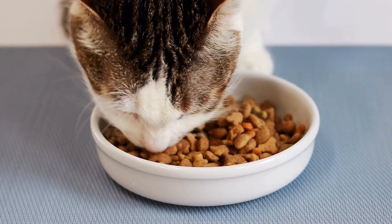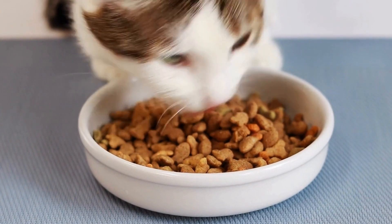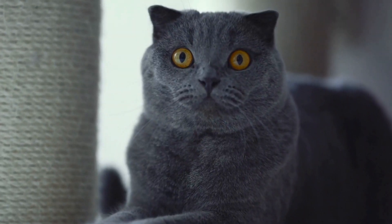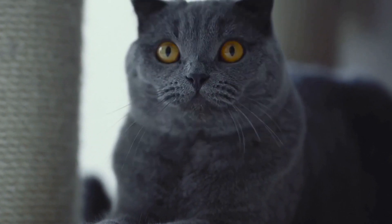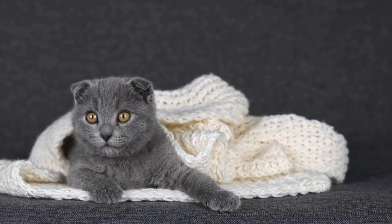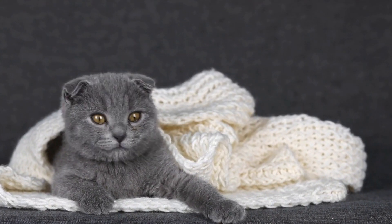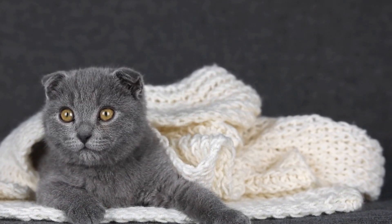When it comes to agility equipment, it is essential to choose equipment suitable for a cat's size and physical abilities. Cat-sized tunnels, low jumps, and U-shaped weave poles are commonly used in cat agility courses. These obstacles should be introduced gradually, allowing the cat to become familiar with each one before moving on to more challenging exercises.